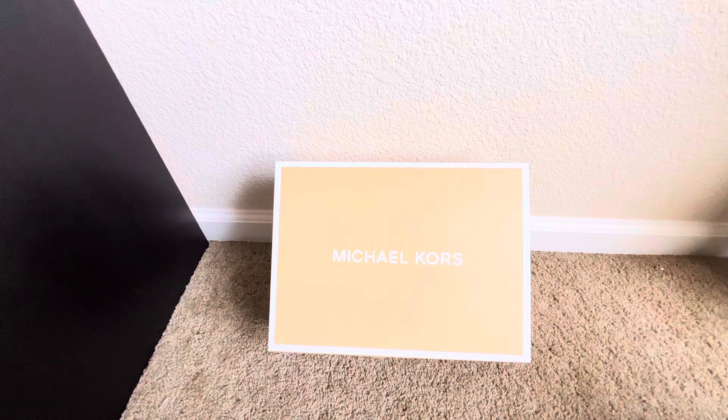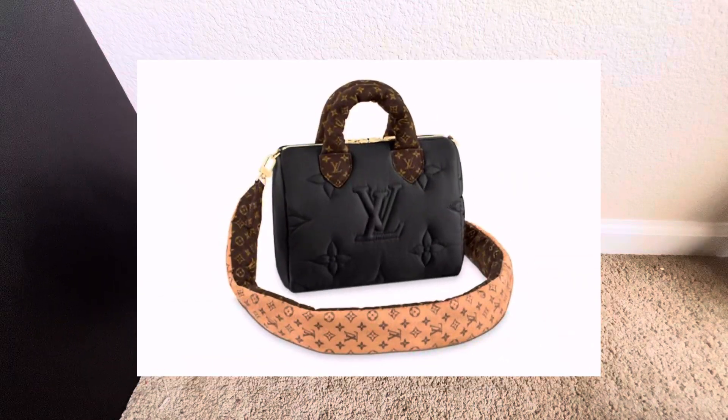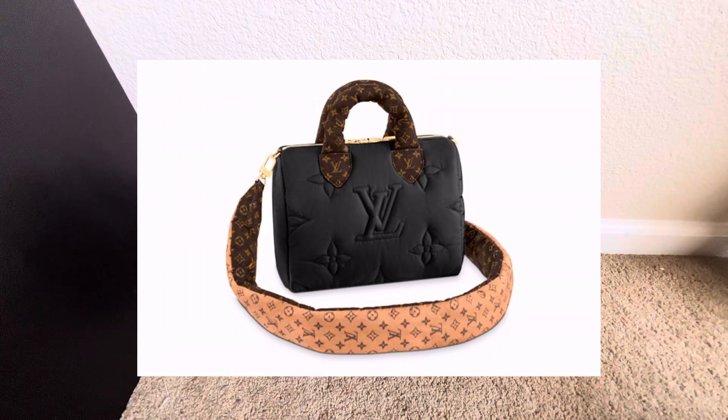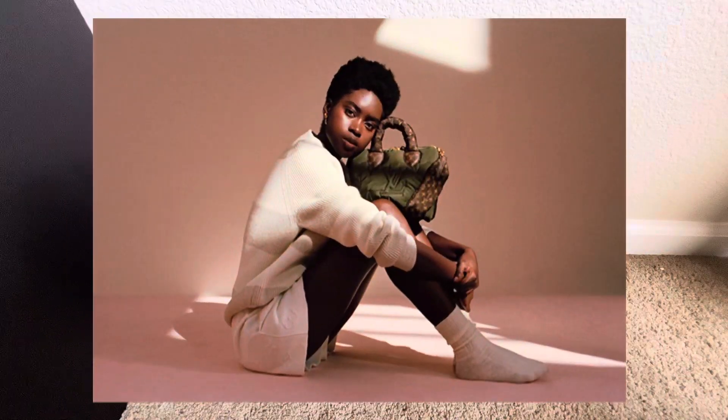Alright, so quick backstory is that I really wanted to get this Louis Vuitton pillow bag — I'll post some pictures around here so you guys can get an idea. That's definitely a bag I really wanted to get, but it's over $3,000. So I found this Michael Kors pillow bag, went ahead and scooped it up, and fell in love. So let me go ahead and reveal that bag to you guys.